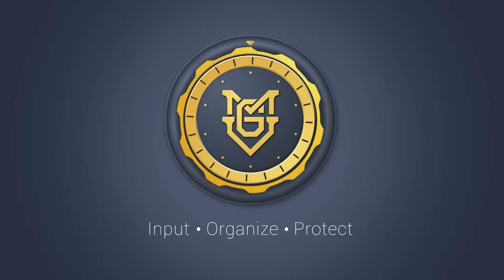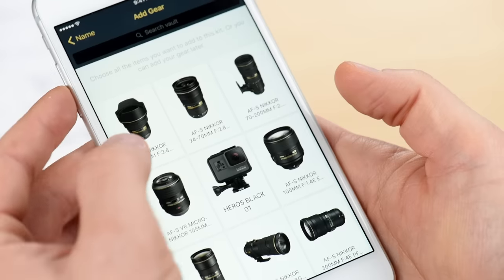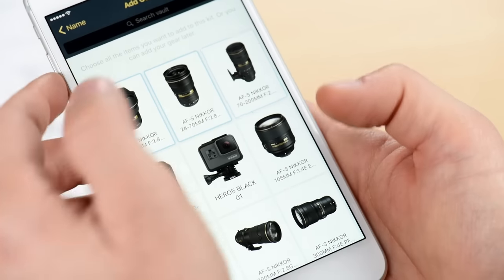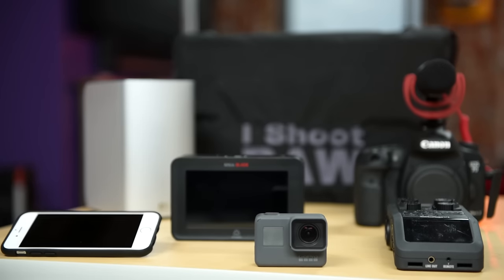My Gear Vault is the best solution to input, organize, and protect your gear. It's a free app designed for photographers and videographers of all skill levels who want to make sure that their gear is organized and protected.